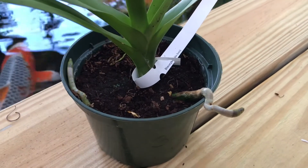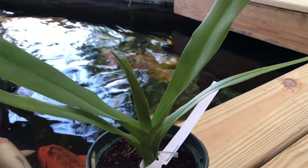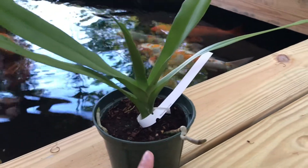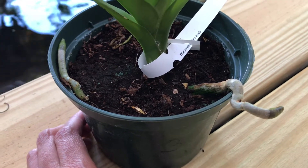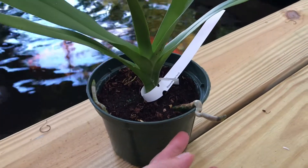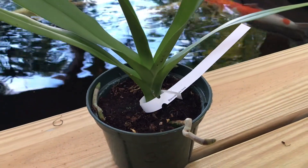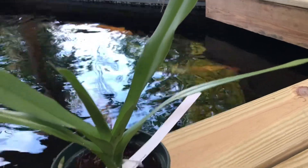We'll see how this goes — it's going to be tested when winter comes, which is my main concern. I don't think it can withstand the cold. Since the roots are coming out of the pot, I won't disturb them. My plan is to put it into another pot and add bark so the roots can climb out and grab onto the bark. If anyone has grown this orchid successfully, please share your experience with me.